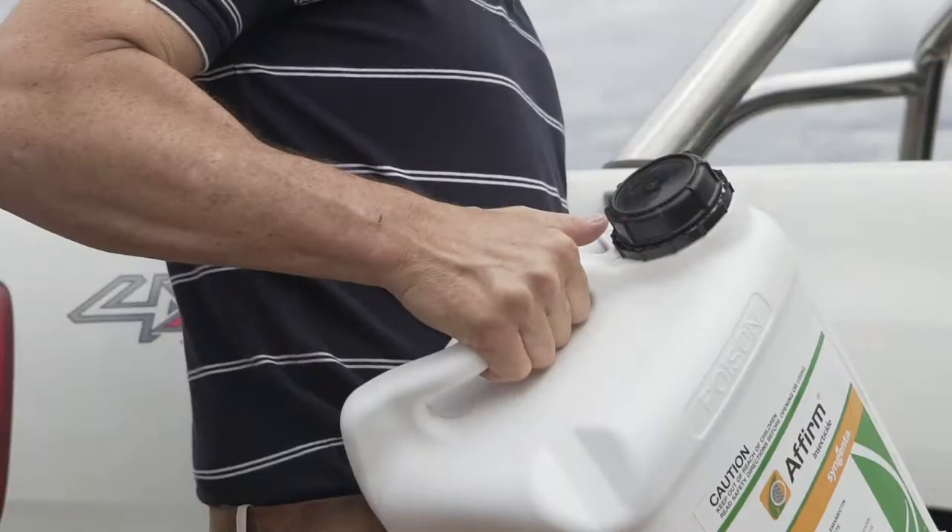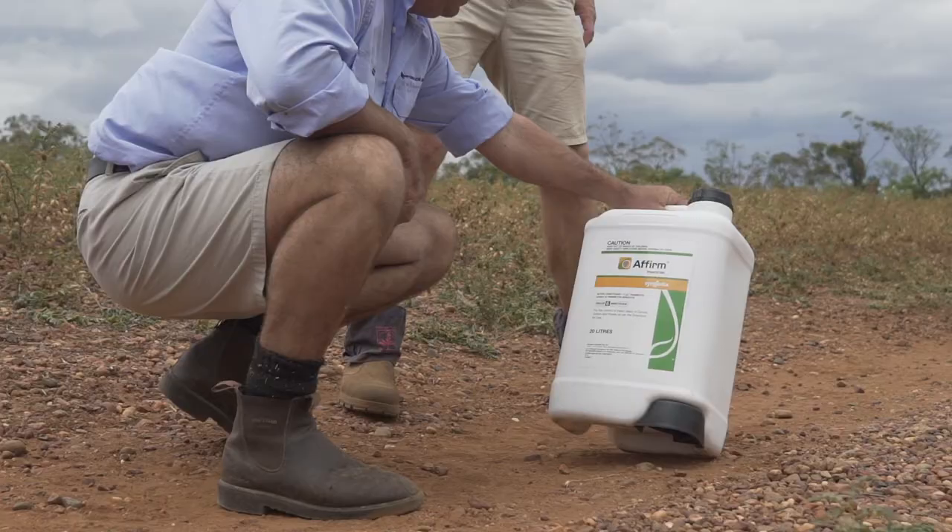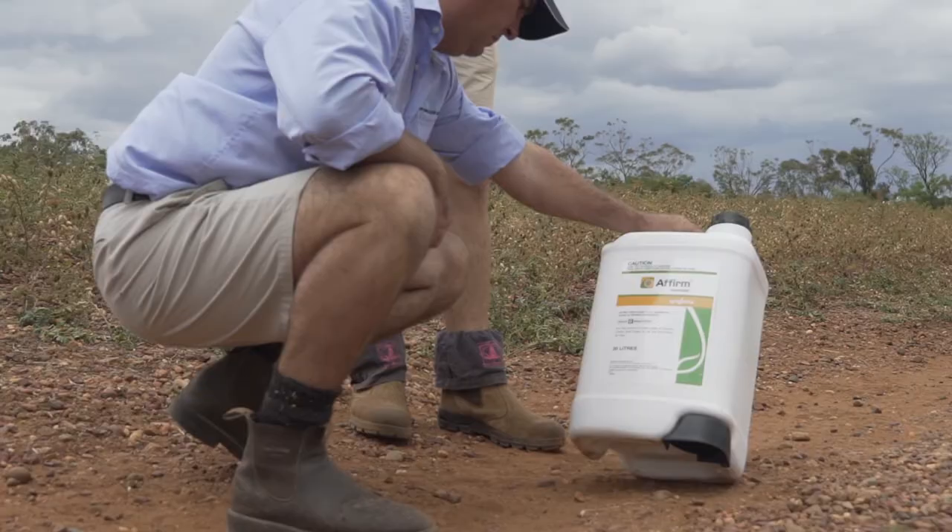I also used Affirm in canola this season targeting diamondback moths. It was giving us really good control of diamondbacks, which can be a real challenge because there are limited opportunities to control diamondbacks at times with the products that are currently out there.